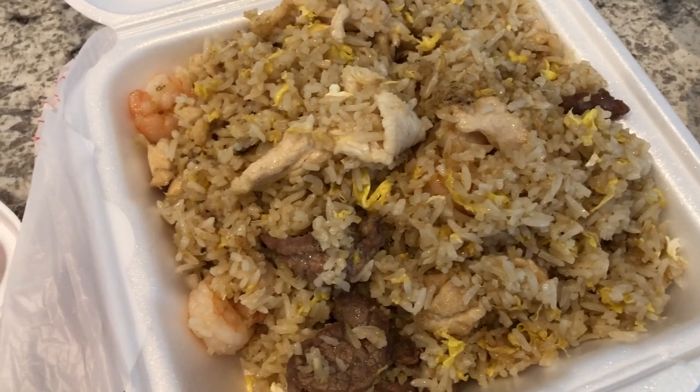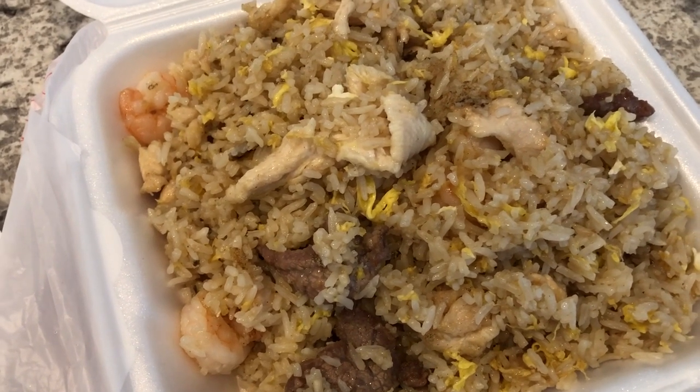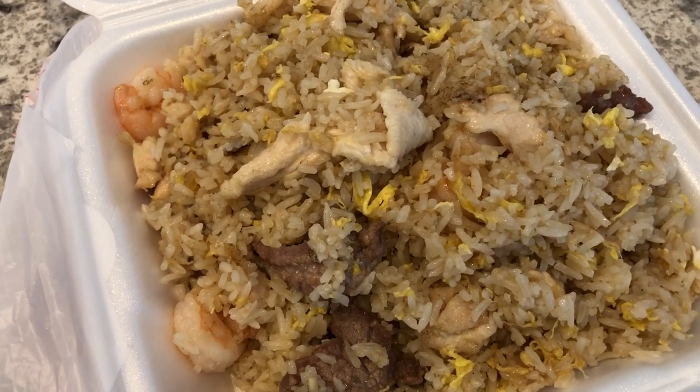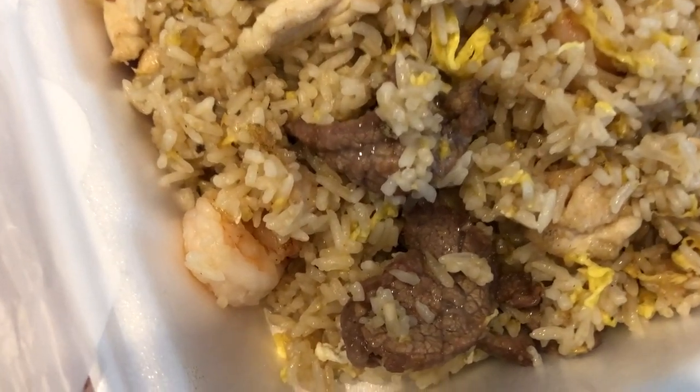Hey guys, so for dinner tonight we are having some Chinese food. I went and picked some up after work. Never tried this place before, but it looked pretty good on Yelp. So we have some combination fried rice.